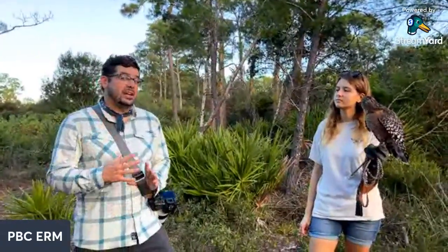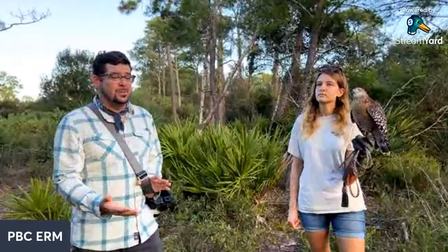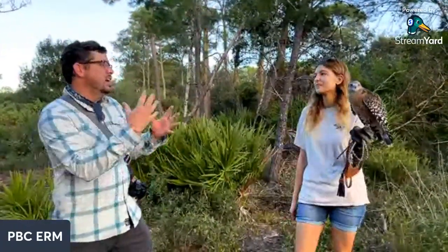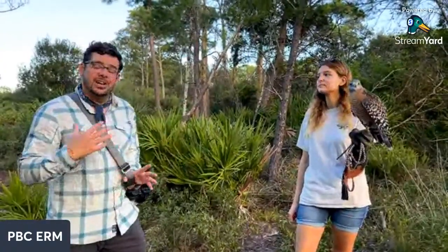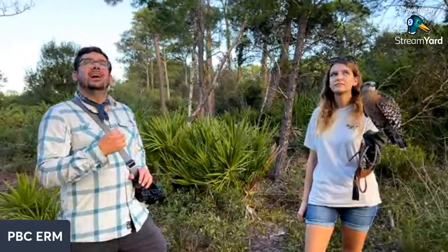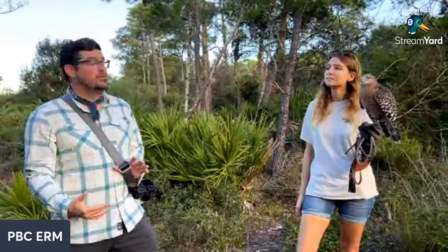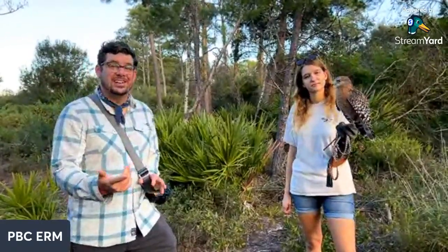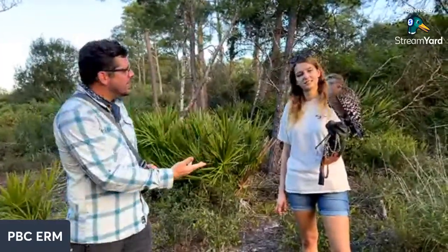Our goal is to rehabilitate animals to the best we can so they are healthy enough to be released. We also have a goal to help educate the public - sometimes we get animals we cannot release and those become permanent residents. If you have not visited Bush Wildlife Sanctuary please go. They're getting ready for a big move out to Jupiter Farms but they're still right there in the middle of Jupiter - black bears, panthers, bobcats, amazing raptors and other birds.